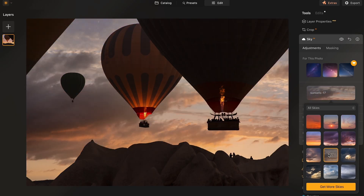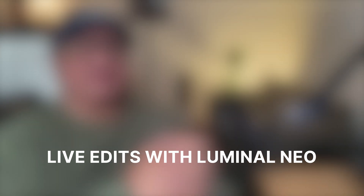Luminar Neo has simply too many tools to cover in this short video, but I highly urge you to check it out for yourself. You can probably download the trial version and try out different tools. Now I'll take you through how Neo's interface works and how easy it is to edit images. I'll walk through the interface and take you through some live edits of a few of my images shot over the last few months, followed by my conclusion on my initial impressions about Luminar Neo.